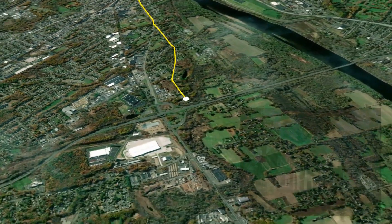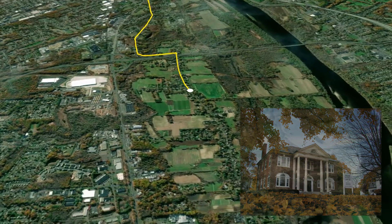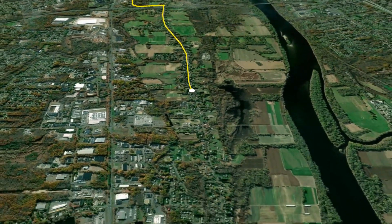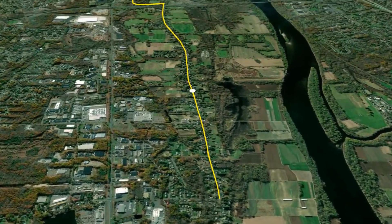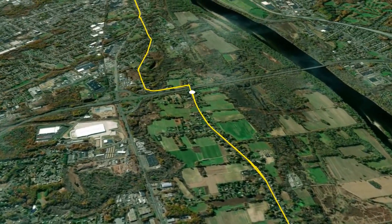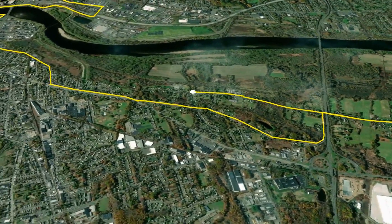The route turns around near mile 18 and heads back along the shortest route possible into Hartford. Miles 19 through 22 continue south along Main Street. Miles 23 through 24 continue through East Hartford's residential streets.